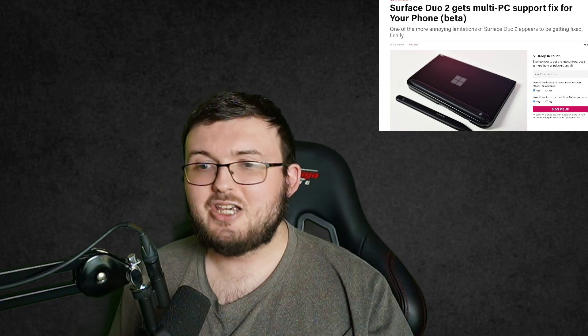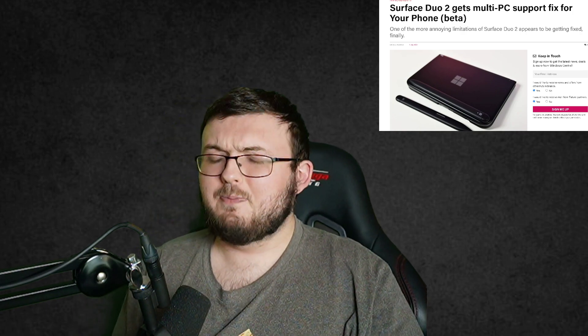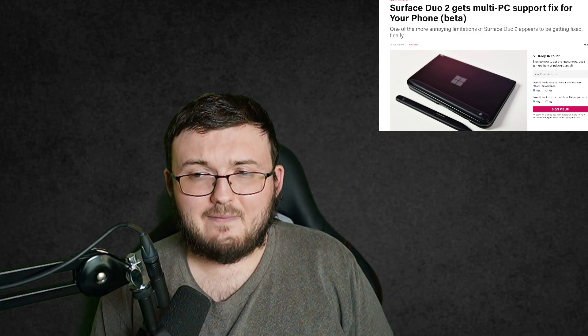But the biggest issue with it is it only allows you to connect to one PC at a time. For the most part, you might be like, that's not a big deal — I only have one PC, so who cares about that feature?